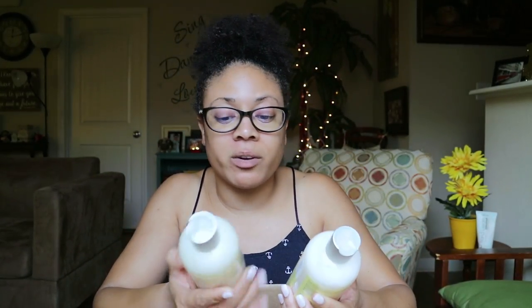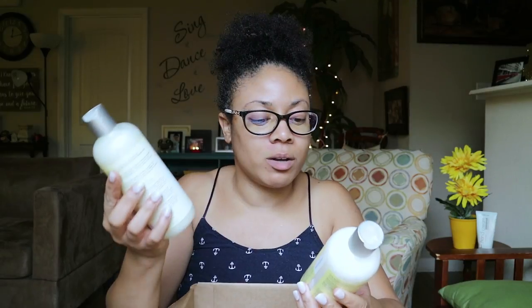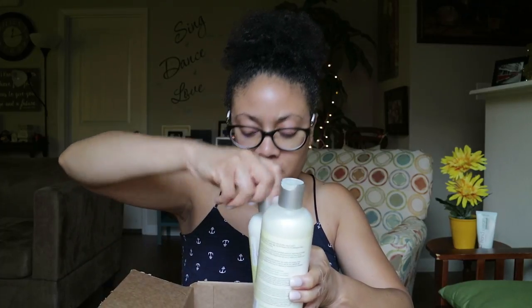This is also from the Inspire line — the Creamy Coconut Milk Conditioner and the Creamy Coconut Milk Cleanser. All of these products smell so good.